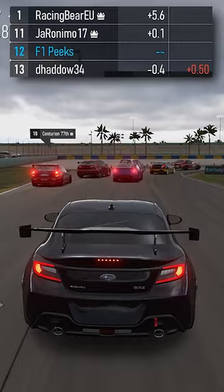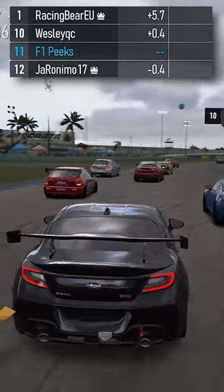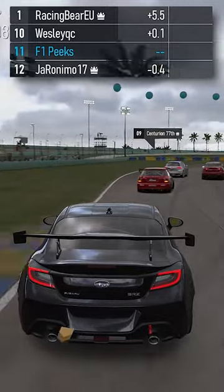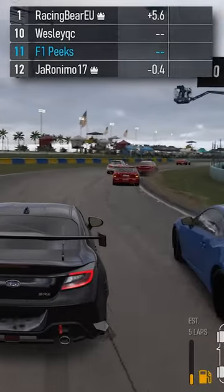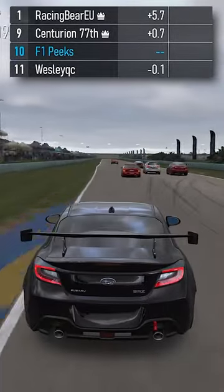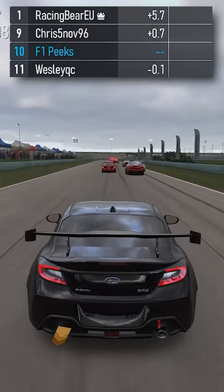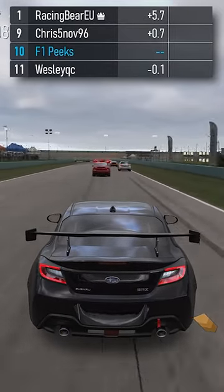The whole lap was absolutely clean — no one took each other out, no one spun off into the grass. It was more than a minute long so I can't put it all in this shot, but we can see the guy dipped a wheel into the gravel and that's about it. Everyone else is racing clean, no one's smashing into the side of each other, and it's just marvelous and crazy to see this in a Forza open lobby.